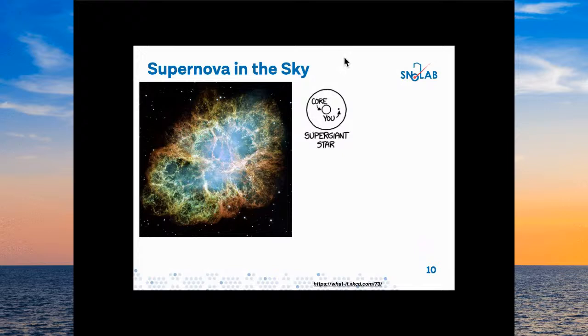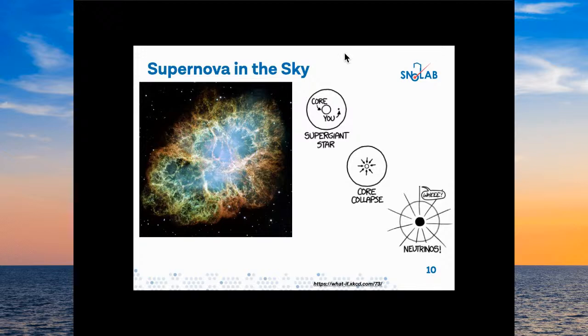Another thing we're looking for concerning neutrinos is supernovae. When certain kinds of stars explode after going through their entire fusion process, the core can collapse. When that happens, a whole bunch of neutrinos come out — neutrinos take away about 99% of the supernova's energy, so all the light we see is only 1%. We expect to see about three such events per century in our local cluster of galaxies; the last one we observed was in 1987, about 34 years ago, so we're really due for one.